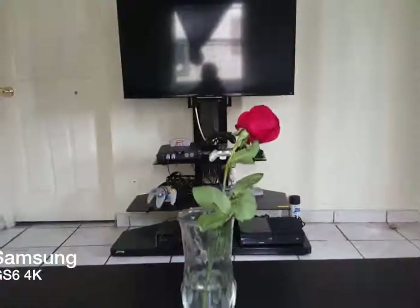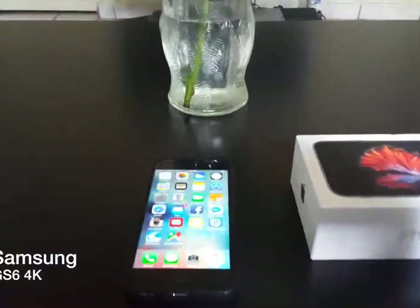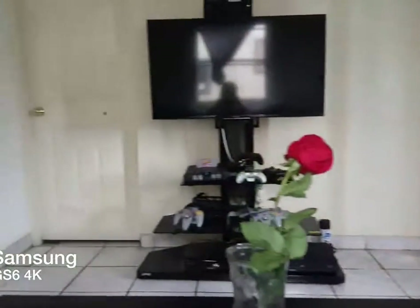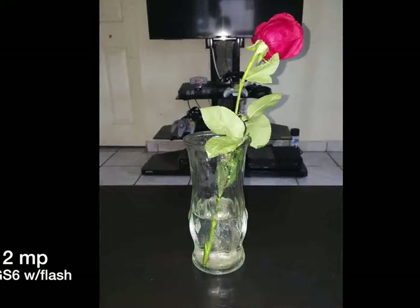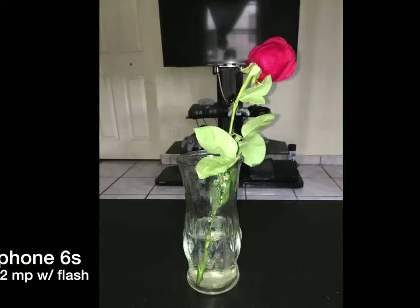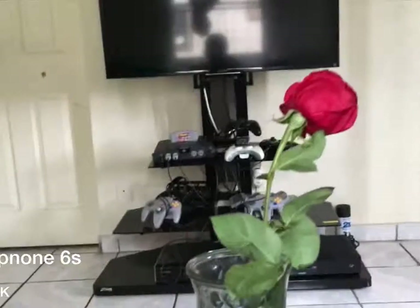The 4K shooting on the Samsung Galaxy S6. All right, this is the new 4K video shooting — this is the iPhone 6S.